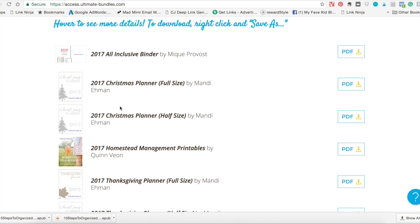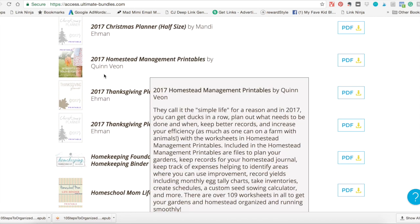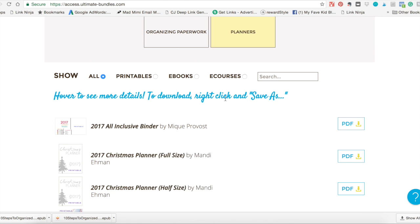The one I really connected to was this all-inclusive binder, so I'm going to open that up and give you a sneak peek. But before I do that, I just want to highlight that just this binder, the homeschool binder, and the home management binder are valued at $87 — that's already nearly three times the price of the bundle. So even if you don't do anything else with this collection, it's totally worth the price. You're getting a fantastic deal.